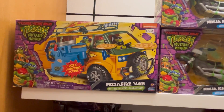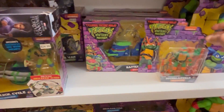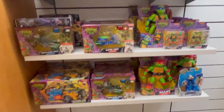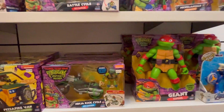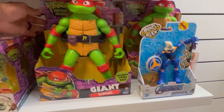They got the Party Wagon, more kick ninja cycle, they got some Wakanda Forever figures, more Michelangelo, and they got the battle cycle with Raph.